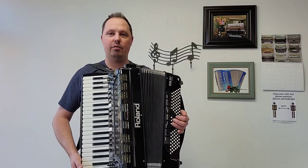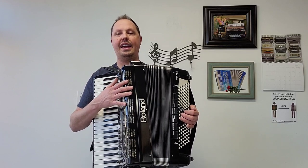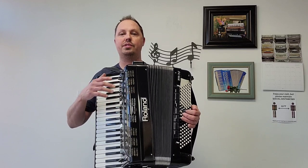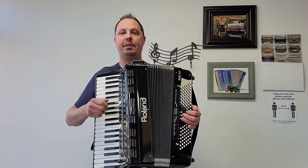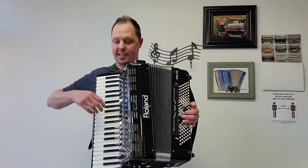In my previous video selling a different pre-owned 7X accordion, I gave you a sound demonstration with some orchestral sounds. In this video, I'm going to be giving you a sound demonstration using one of the many accordion sounds.